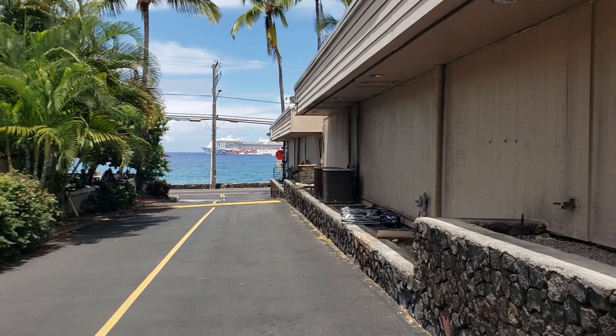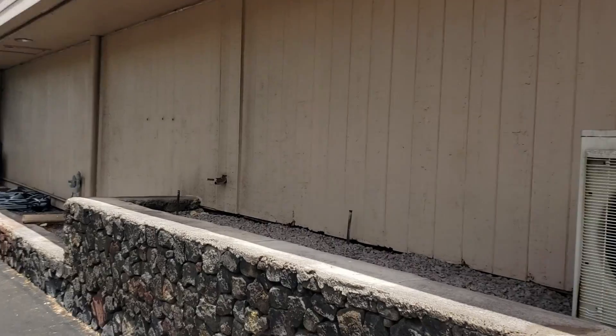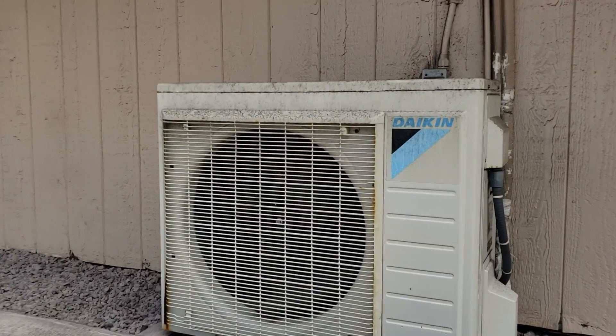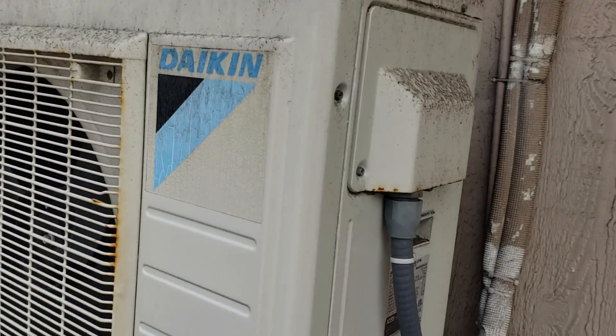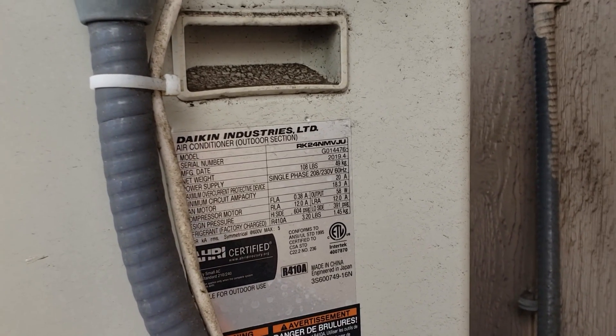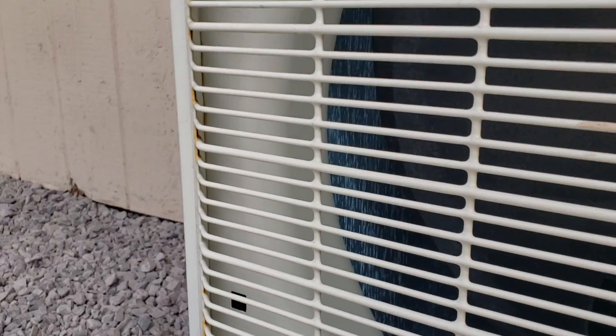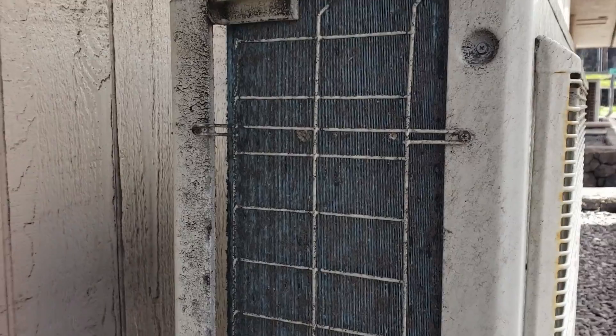Today I want to show you something interesting — how the ocean breeze literally disintegrates air conditioner units outside. Let's take a look at this Daikin first. This is a 2019, so it's fairly new, and if we look at the condenser coil, it is starting to corrode, but it's not bad — it's more dirty than corroded.